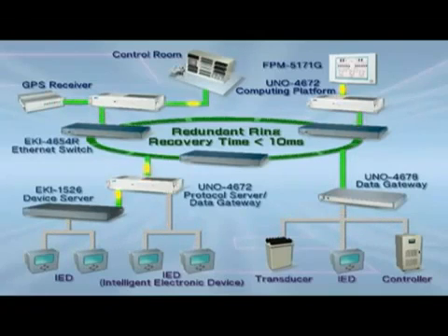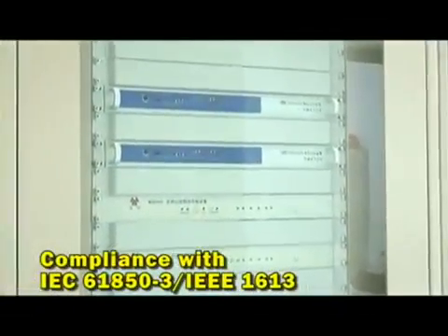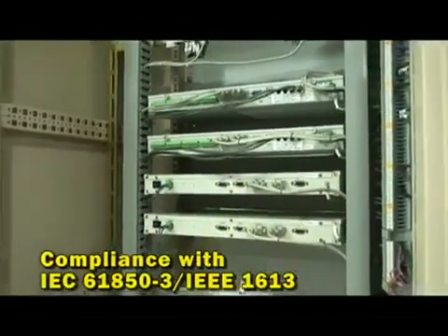It fully safeguards the system with strong capabilities against electromagnetic disturbance and power surges, to ensure all facilities in the system are operating normally. Our industrial-grade embedded computing platform integrates gateways, controllers, and servers, fully satisfying the needs of substation's applications.